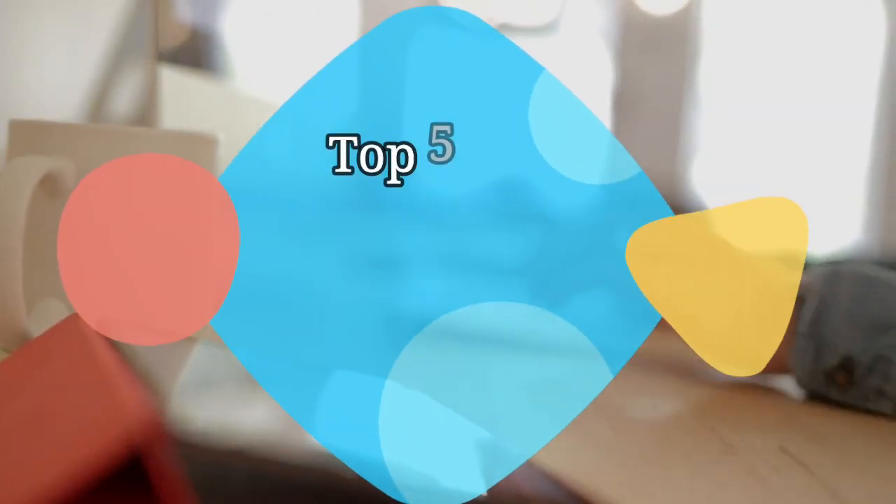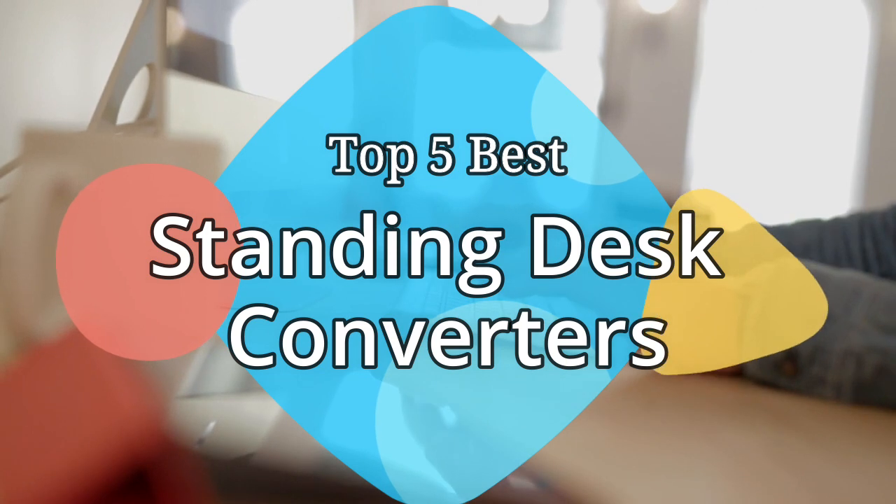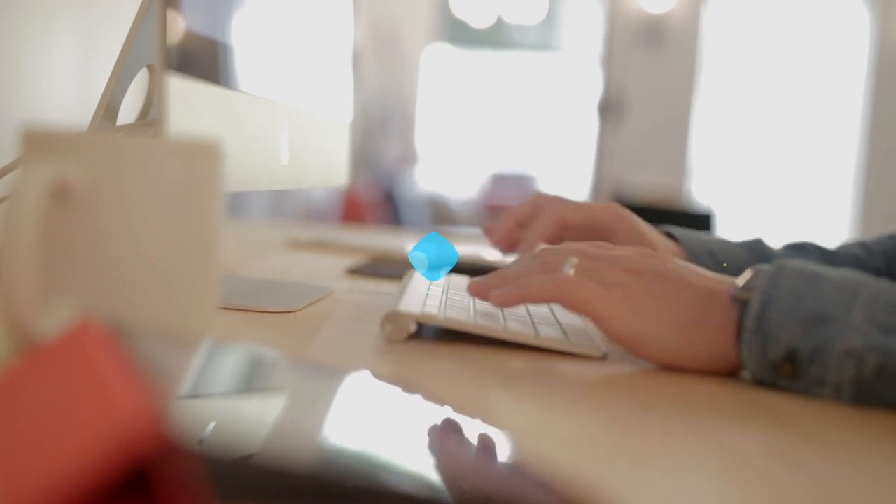Hey guys, in this video we are going to be checking out the 5 best standing desk converters on the market this year. We have listed them based on performance, features, and price. Let's get started with the list.